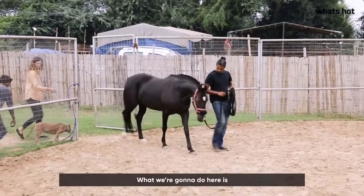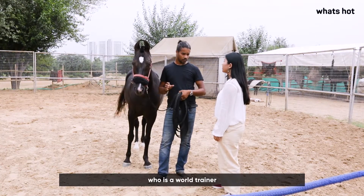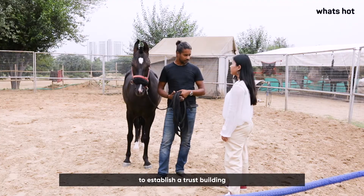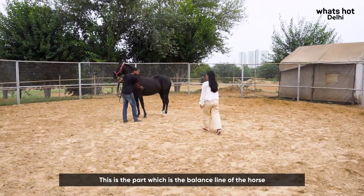What we're going to do is demonstrate the exercise called Join Up. It is a trademark from California and Monty Roberts, a world-renowned trainer. What we do is set a horse at liberty and look for the gestures to establish trust building. This part here is the balance line of the horse.